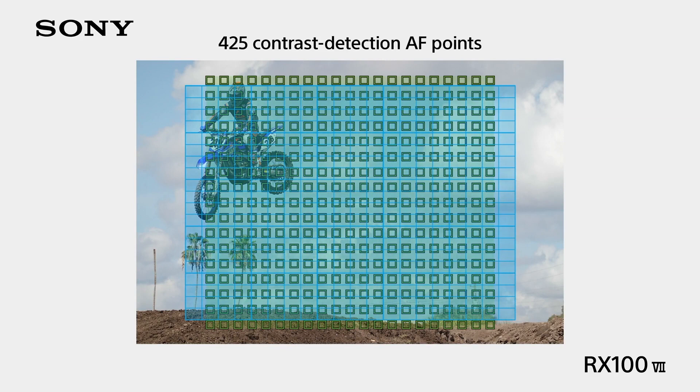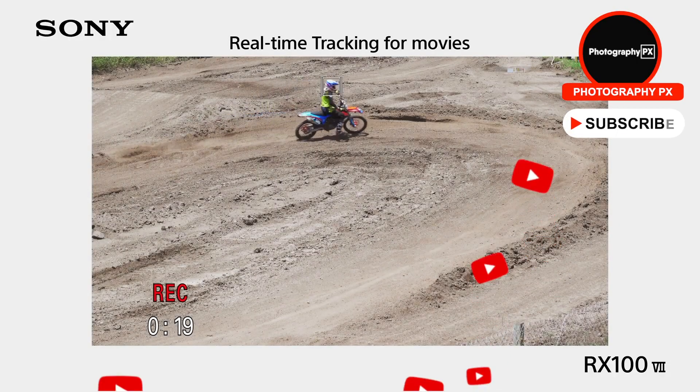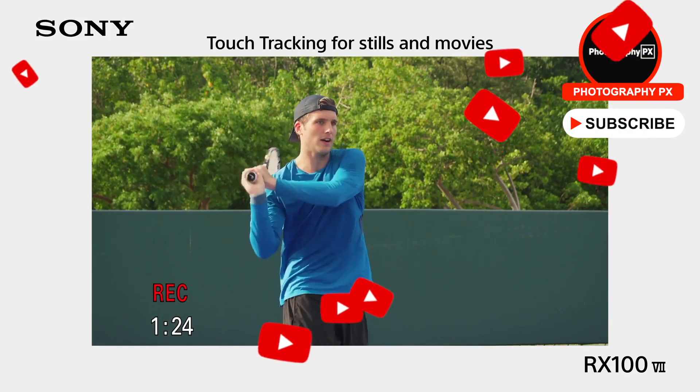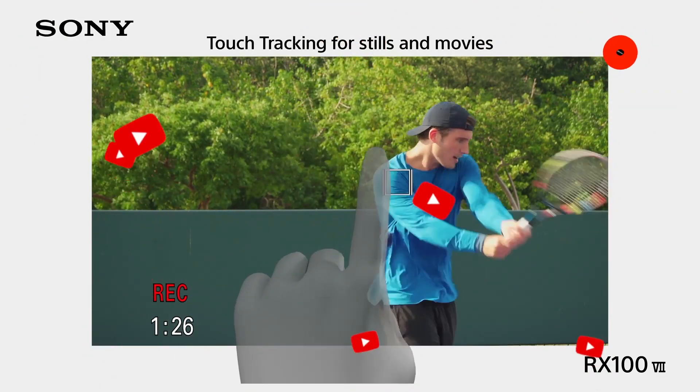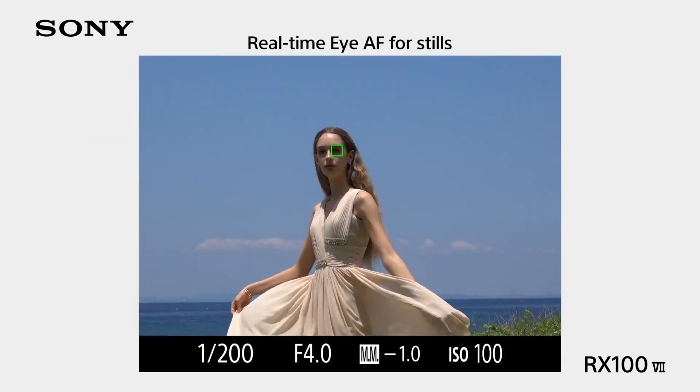Overall, Sony's RX100 7 is the top point-and-shoot camera. Not only does it offer remarkable telephoto capabilities, but it also receives several class-leading pro features from their flagship camera, yet it remains small enough to fit into a jacket pocket. Sure, it's not cheap, but this is your camera if you want the best.